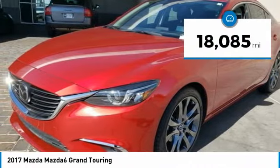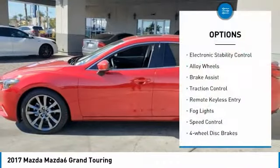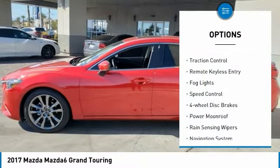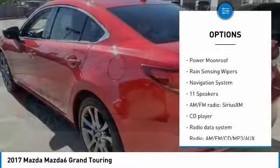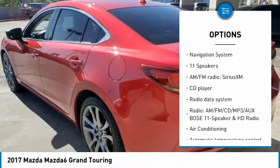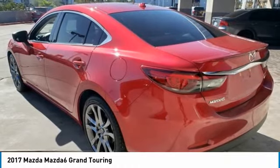This vehicle has less than 20,000 miles. Here are some of this vehicle's great options: electronic stability control, alloy wheels, brake assist, traction control, remote keyless entry, fog lights, speed control, four-wheel disc brakes, power moonroof, and rain-sensing wipers.